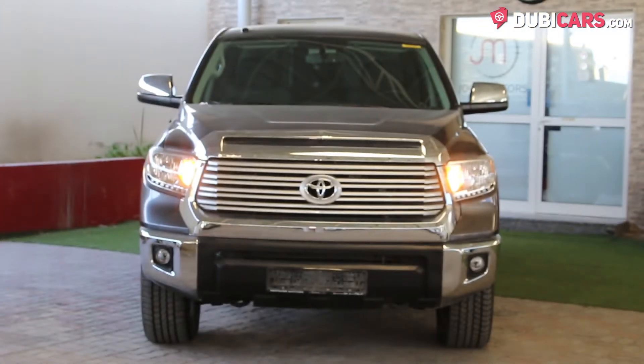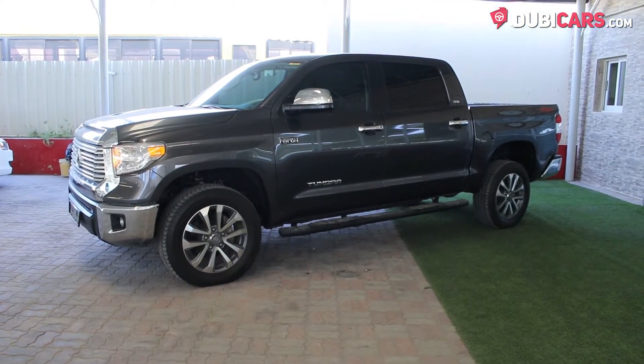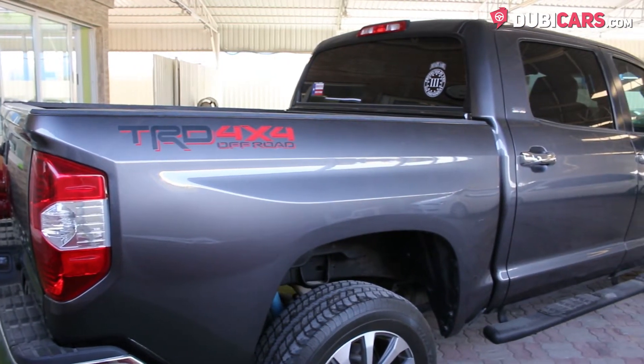Finished in dark grey, this premium truck benefits from a set of adaptive headlights flanking either side of the imposing front grille, fog lights, keyless entry, trailer coupling mount, rearview camera, and plenty of room in the bed for heavy-duty loads.